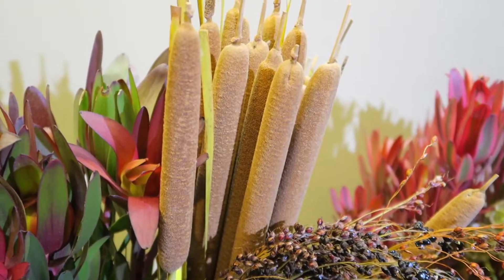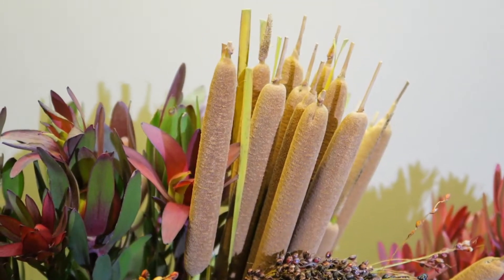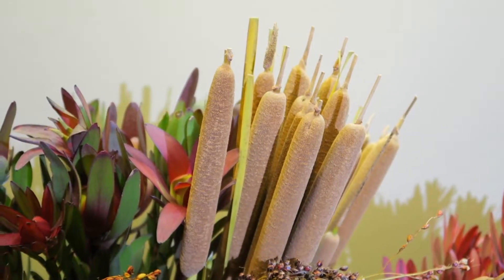You've probably got some cattails in your store — in particular, they're probably preserved, right? Well, these are fresh cattails that we just got in over the weekend and they're looking mighty nice.